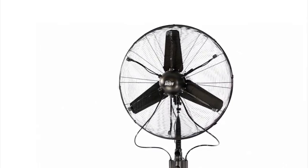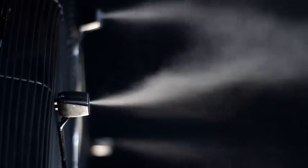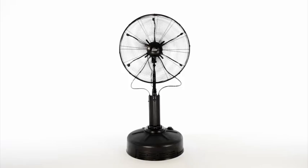So if you're a business owner or operator looking for a better way to keep yourself, your staff, or your customers cool, our commercial dry mist fans are a perfect solution for all your cooling needs. Order yours today.